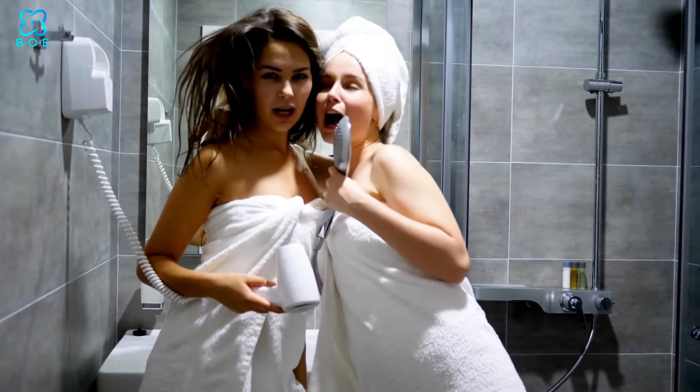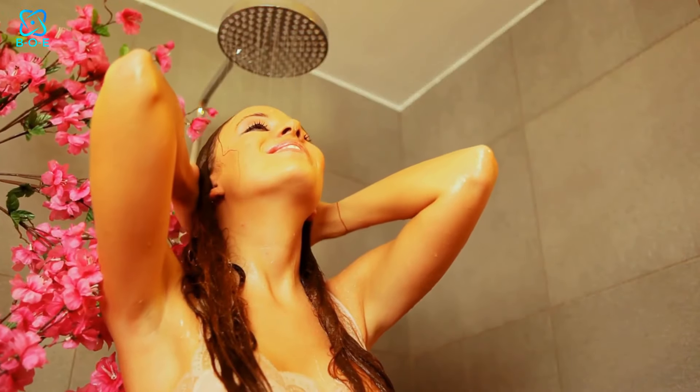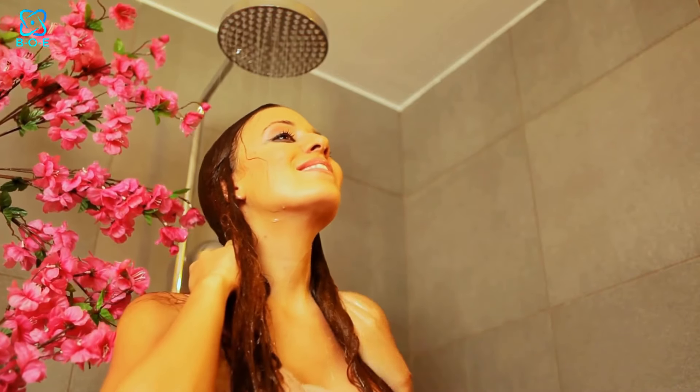Ready to upgrade your small bathroom? Explore our guide to the best showerheads for small showers and transform your daily routine into a spa-like experience. Read the full post now and make every shower a refreshing delight. Thank you for watching.